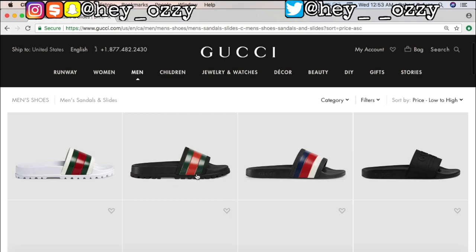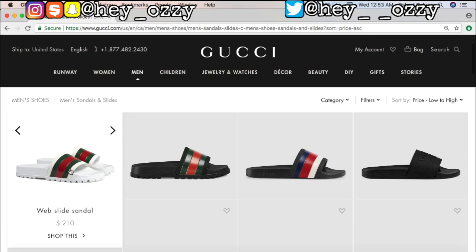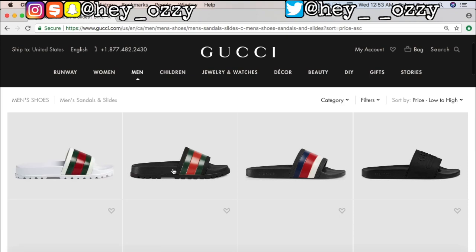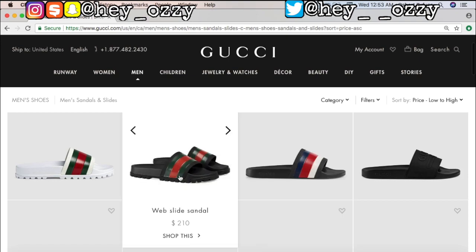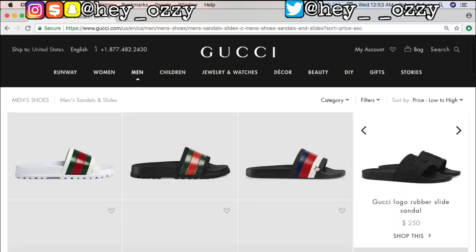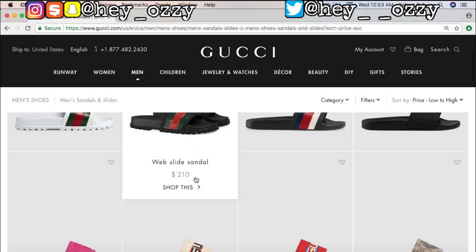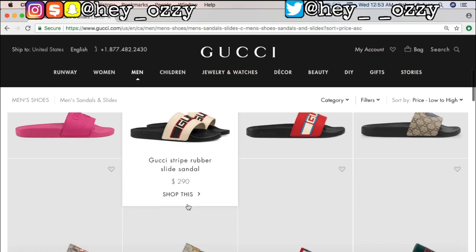I'm trying to spend $250 max. So they have the white webbed sandal, the black webbed sandal, and then they have the rubber slide sandal. You can see this is like the first one they did - the bottom is different. This one has more traction because the problem with the original Gucci slides is that they had no traction on the bottom, so if you went outside you could slip and break your hip. I think that's why they upgraded with the traction.